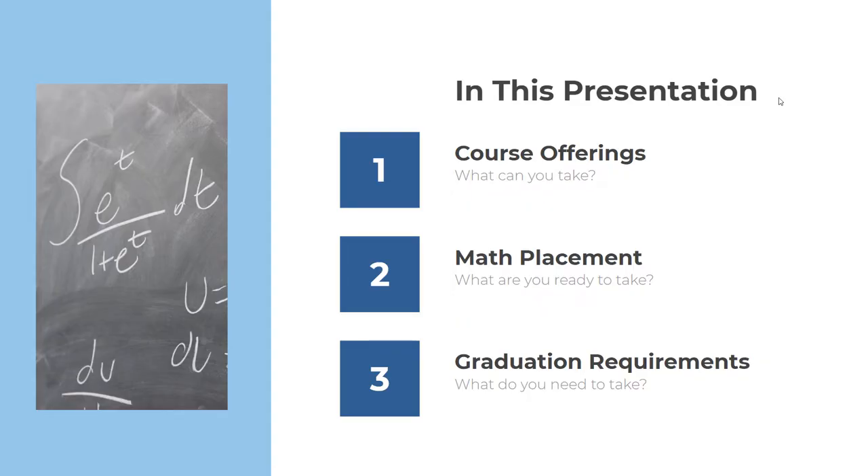Hi, I'm Taylor Gibson, the Dean of Mathematics at NCSSM. I'm going to share some important information for students who intend to enroll in the residential program on our historic Durham campus. In this presentation, we'll discuss our course offerings, the math placement process, and the graduation requirements in mathematics.